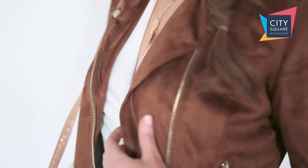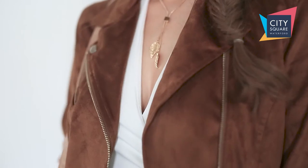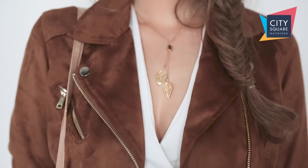I found this fab faux suede jacket from River Island. It's 80 euro, a great neutral colour, perfect for mixing and matching what you already have in your wardrobe. We finished off the look today with a cream bodysuit and some great accessories which are all from River Island.